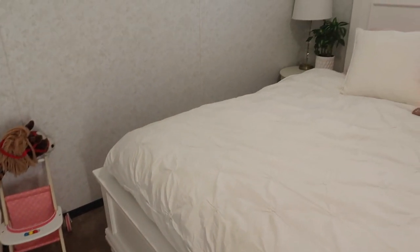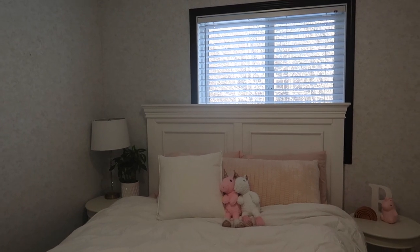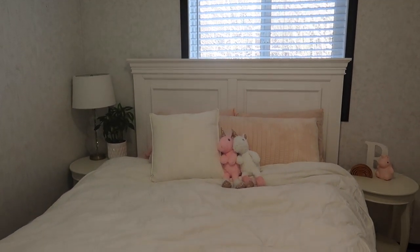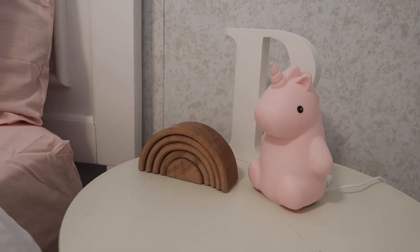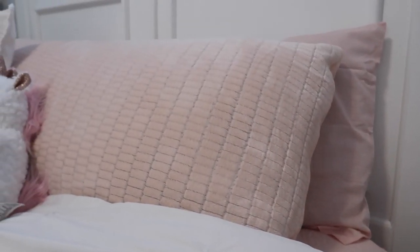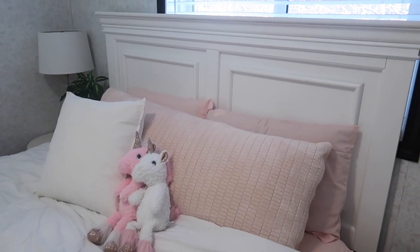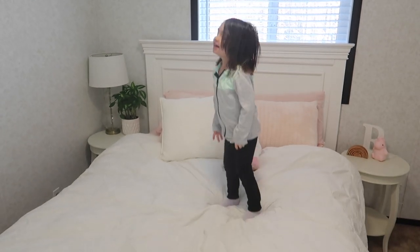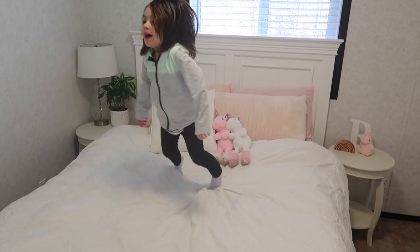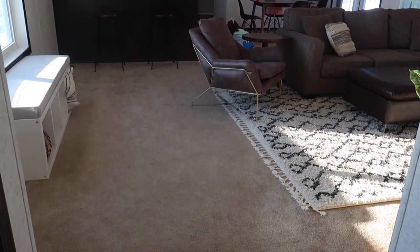Here we have the guest room slash Rylan's big girl room. It's a queen bed — I got her some pink sheets and pillows just to make it feel like hers, and I'll use different sheets when our parents come to stay. She moved in some of her toys and stuffed animals so it still feels like her room. Maybe once Harlow, our soon-to-be two-year-old, is a bit older they can go back to sharing, but right now this just makes sense and Rylan absolutely loves it.